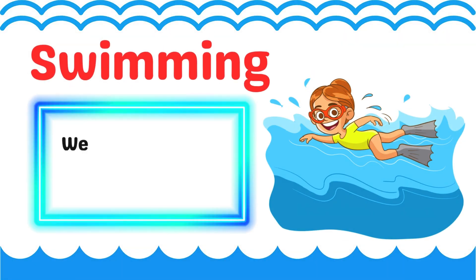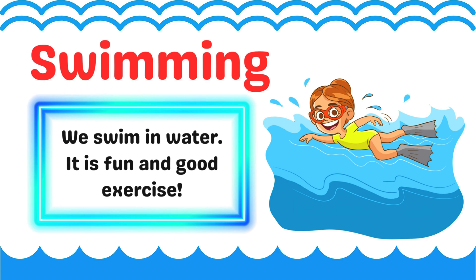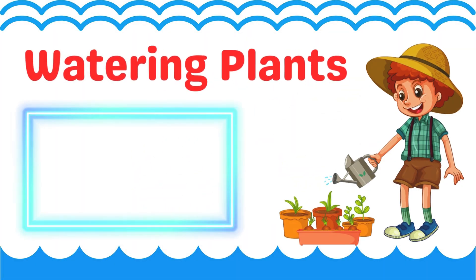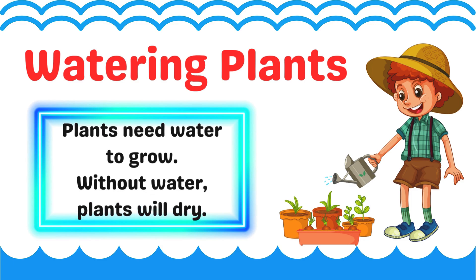Swimming. We swim in water. It is fun and good exercise. Watering plants. Plants need water to grow. Without water, plants will dry.